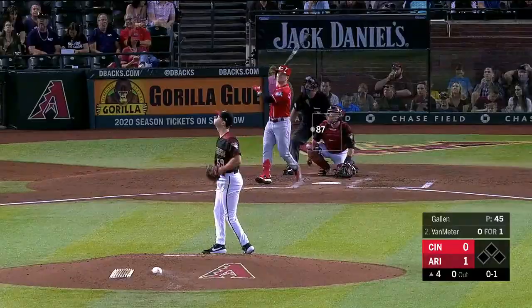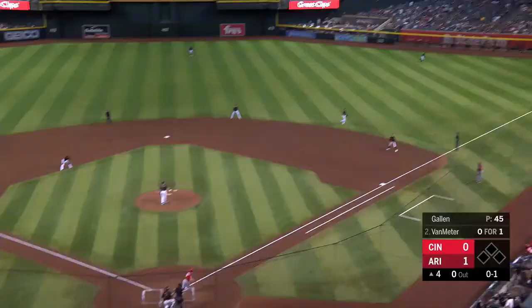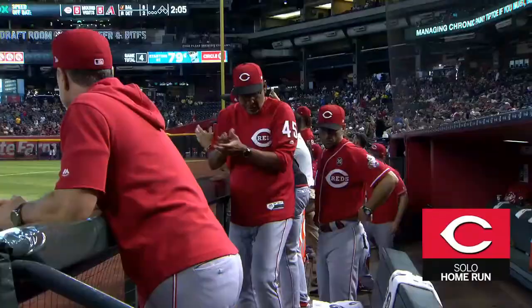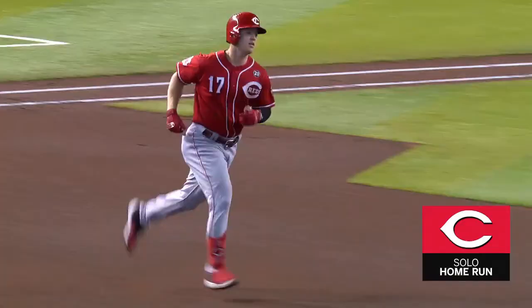High fly ball right field — this ball is hit well, this ball is gone. Josh Van Meter takes the tour, and we're tied at one.